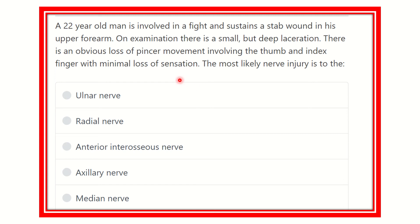We have to find out the nerve injury according to this scenario. Let's get the key points from the question: a 22-year-old man involved in a fight sustains a stab wound in his upper forearm. On examination there is a small but deep laceration — this point is important — and there is an obvious loss of pincer movement involving the thumb and index finger.